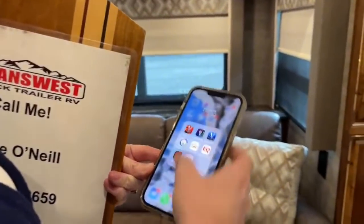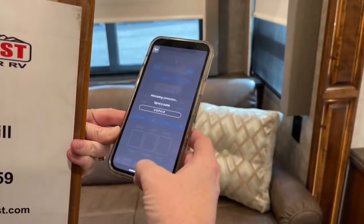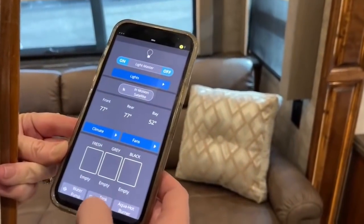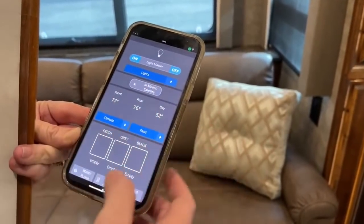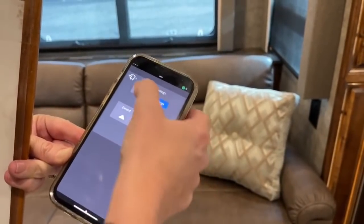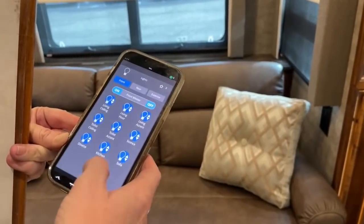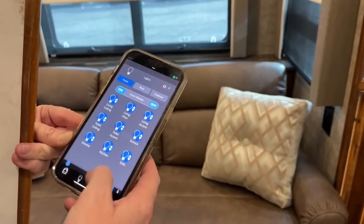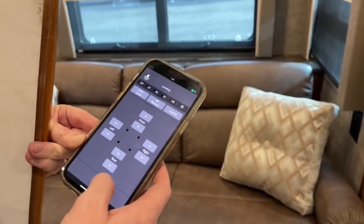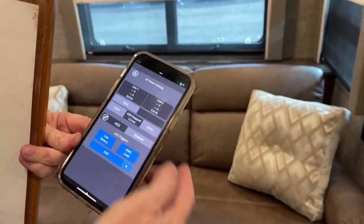Here's what the app looks like. I have all of my fresh, gray, and black water readings and temperature. I have the ability to go into my slides and awnings and control all of those. I can turn all my lights on and off. I can control all of my leveling systems — all from my phone.